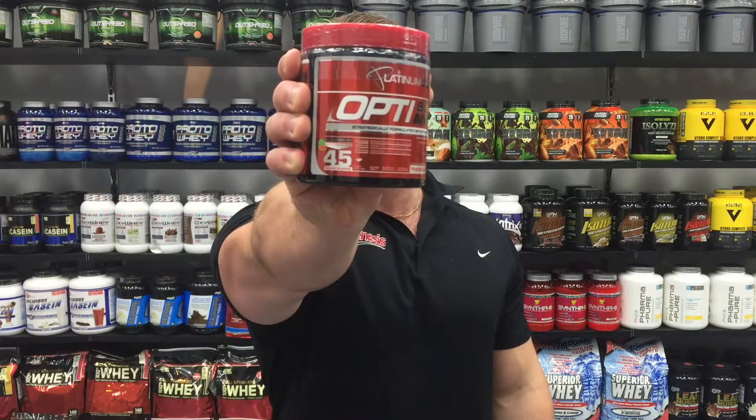Hey guys, Josh here from Genesis.com.au and today I've got with me the latest version of one of Australia's most popular fat burners — OptiBurn Amped. OptiBurn Amped is perfect if you love a high-stim fat burner, sporting everything you need to smash through your workouts and attack fat in many different ways. And even better bonus, if you're a fan of the original, you're going to love this one even more.